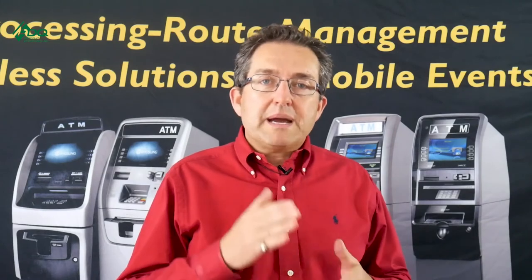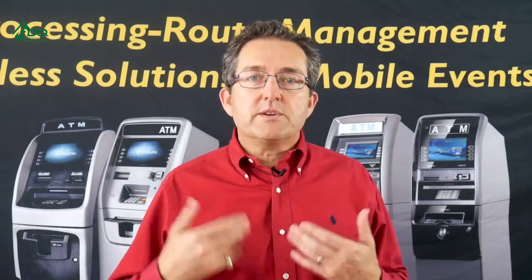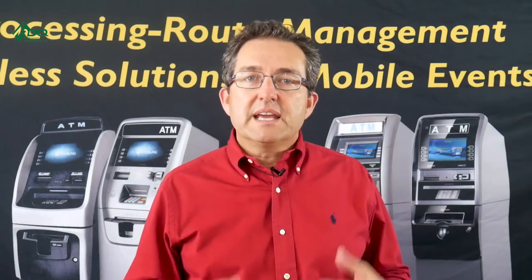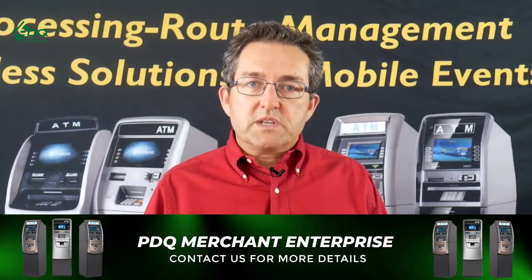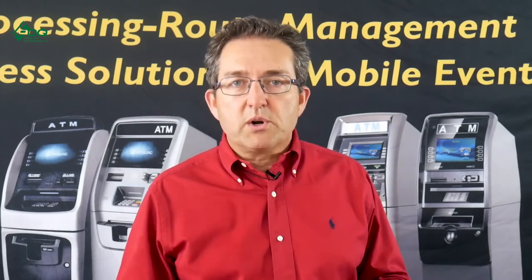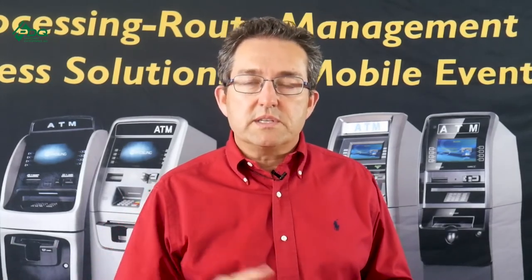Keep in mind: for these deals, just like with a vault cacher, you're going to need a minimum of at least 100 transactions a month, or the vault cacher won't do the deal. Without that volume, there's simply not enough revenue to pay back the ATM cost, labor, and gas.